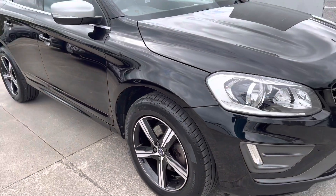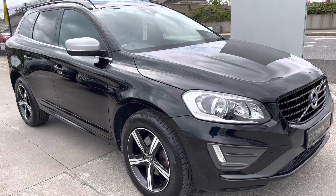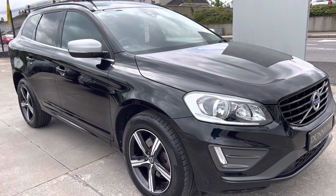If you'd like to inquire about this car, please give myself Darren a ring on 074 913 1005. Thank you.